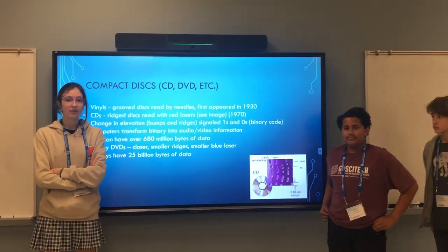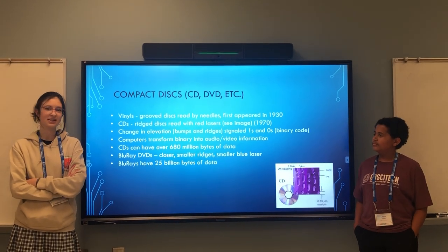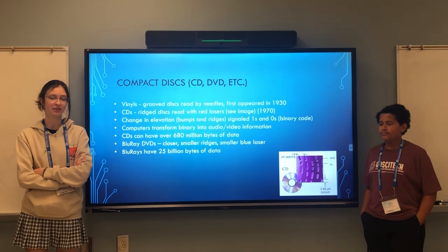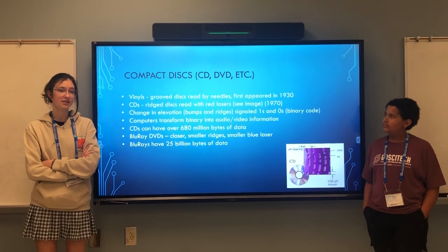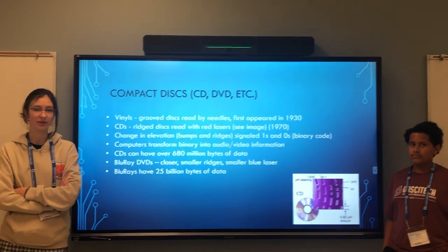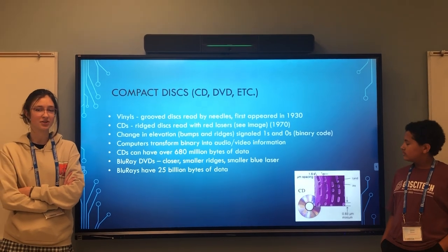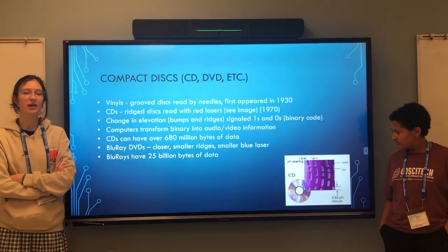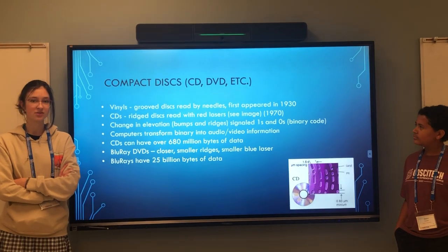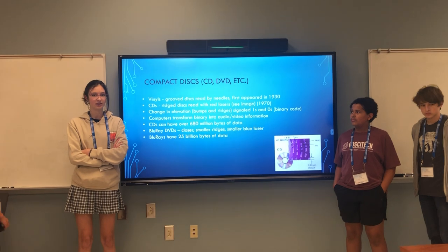Vinyls are the historical and much older predecessors of CDs. They were flat discs which had grooves, read using needles to play music. CDs are more modern and instead of having grooves, they have ridges and bumps and are read using a laser. The laser registers a change in elevation as a one, and if it's flat, it registers a zero. Those ones and zeros are binary code, which is how computers use and store data.